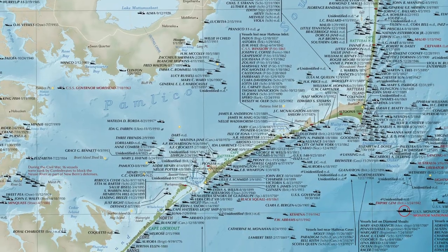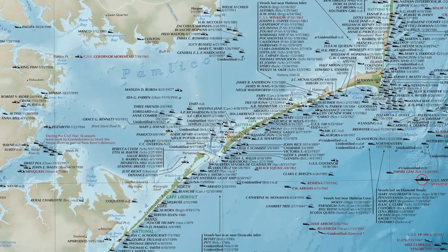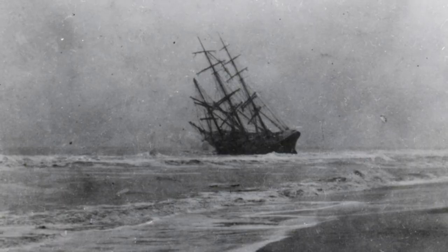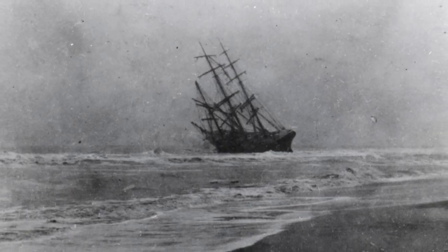The Dictator, which was March 27th, 1891, had a much larger crew. Unfortunately there were seven lives lost; ten were saved.